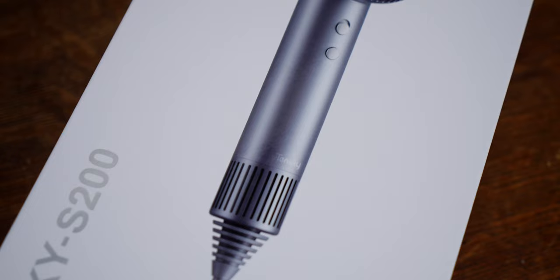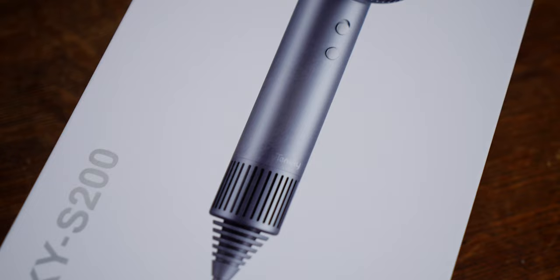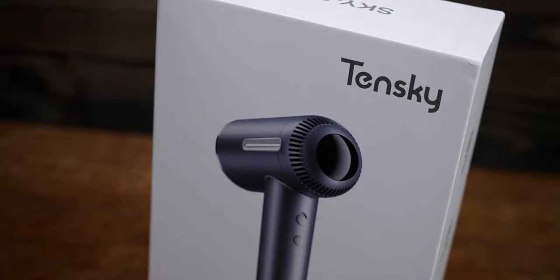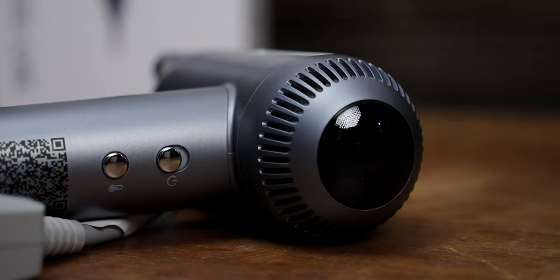Today we are looking at the Ionic blow dryer from Tenski. According to the brand, this is a professional hairdryer equipped with a 110,000 RPM brushless motor with LCD intelligent display. We're going to be comparing it with the Dyson Supersonic hairdryer, which on paper is a pretty good comparison because they share the same RPMs and a very similar design. I've had the Dyson for five or six years, so I'm very interested to see how this new one compares.